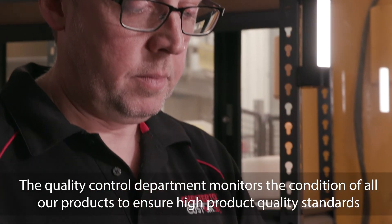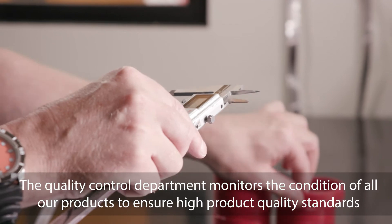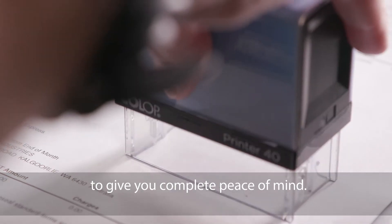The Quality Control Department monitors the condition of all our products to ensure high product quality standards, to give you complete peace of mind.